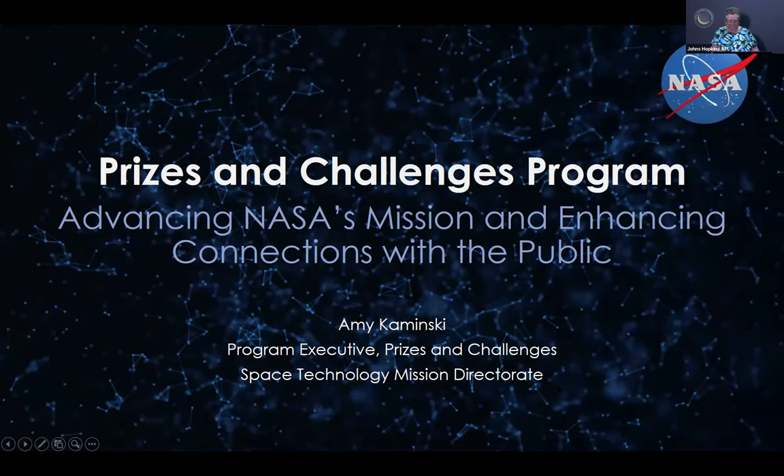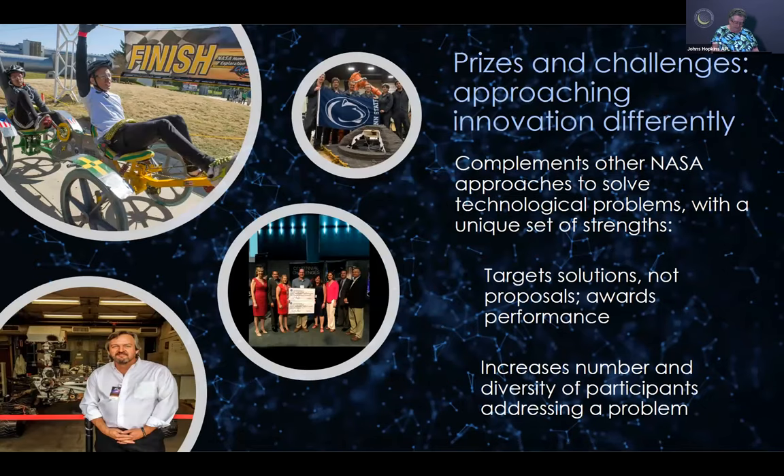Dr. Kaminski is here to talk about competitions at NASA — another tool in NASA's toolkit for innovation. NASA does the work with its talented science and engineering workforce, and also has opportunities for the outside community through contracts, grants, cooperative agreements, and similar mechanisms. Prizes and challenges bring a unique set of strengths.